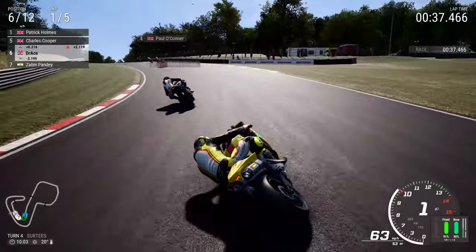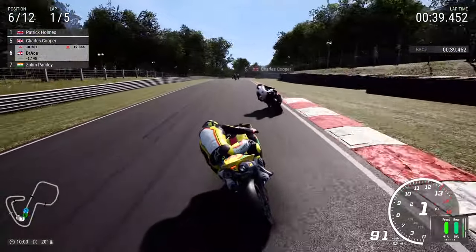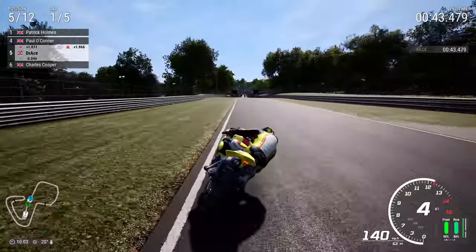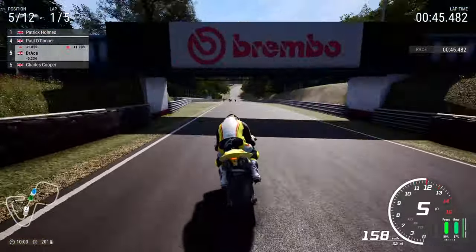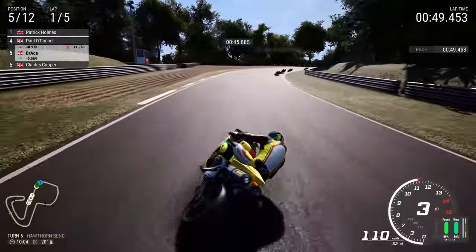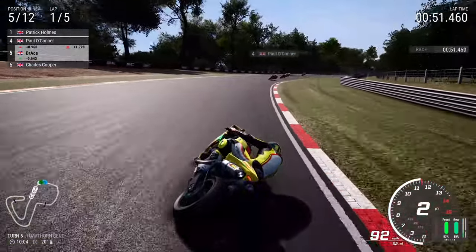Winning here in 2011 right to the death against John Hopkins was something to remember forever in British Superbike — one of the greatest races I've ever seen in the British Championship. 100%. I totally, totally believe so, at least for me anyway.